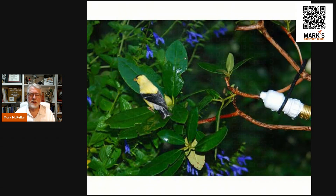Another type is a mister that sprays the water. This one just attaches to the end of your water hose — you hang it up in your landscaping so it sprays out, and the birds just sit on the leaves and let it spray on them. Hummingbirds love this kind of water source.